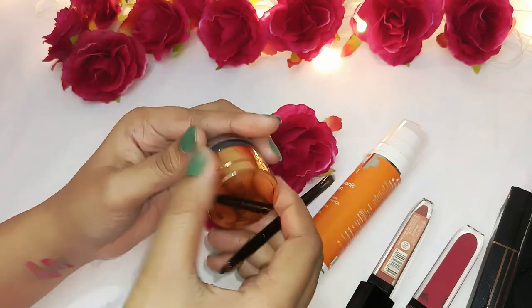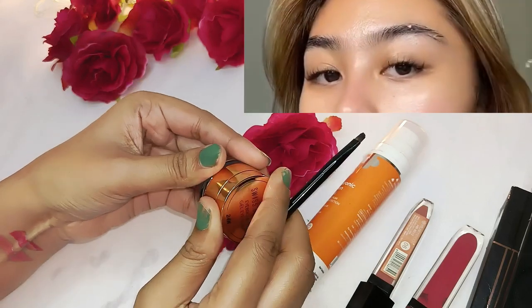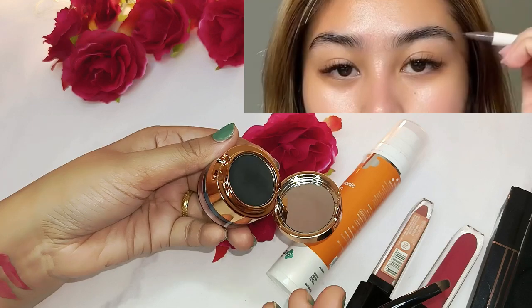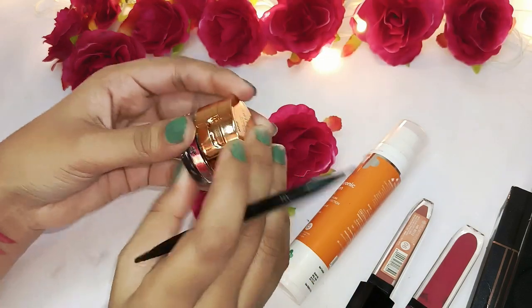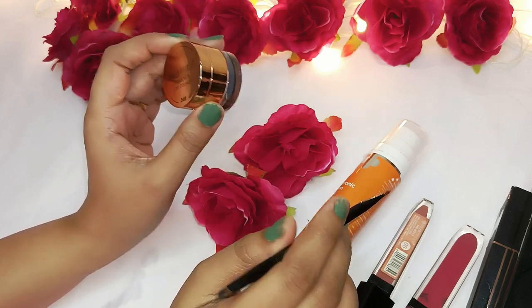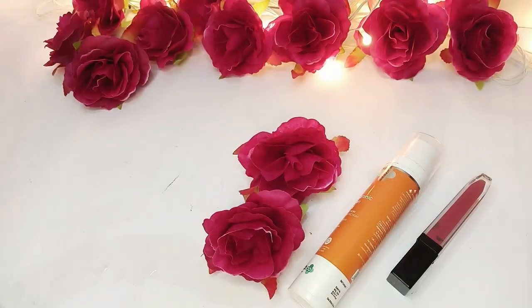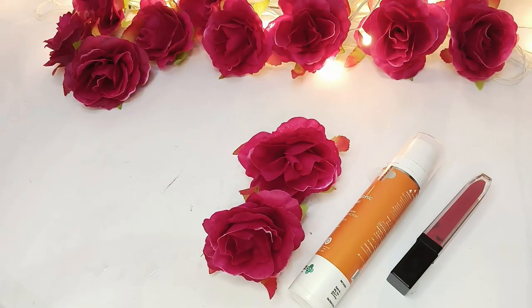First, I have taken this eyebrow gel liner, which is waterproof. First of all, you will set your face properly. I have made a separate video on how to set your eyebrows — you can check that. After setting your eyebrows, the main important thing is to moisturize.